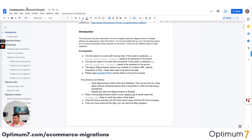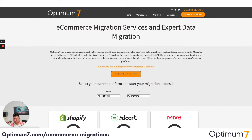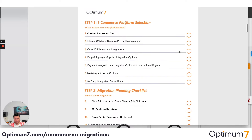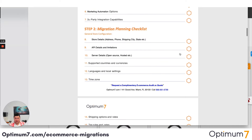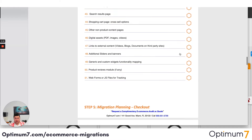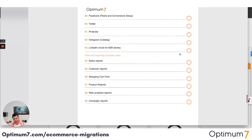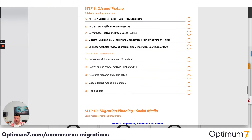If you go to optimum7.com/migrations, you will see a detailed checklist you can download — the 125-step platform migration checklist. That checklist will help you throughout the entire process: platform selection, planning, the actual migration, the storefront, the backend, the checkout, the data, integrations, and anything related to marketing and social media tracking.